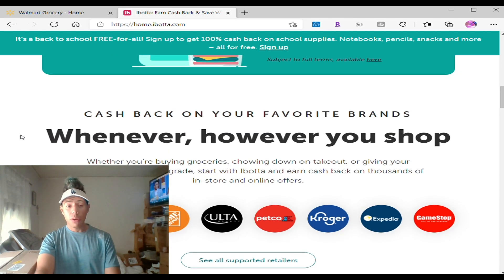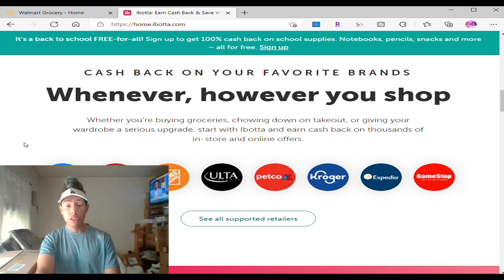Not only that, you can get cash back on your favorite brands — not only for food, but you can go to Walmart, Staples, Home Depot, Ota, Petco, Crocker, Expedia, GameStop, and a lot more retailers. This is a discount app. You can shop around for clothes, for items, and mostly for food.